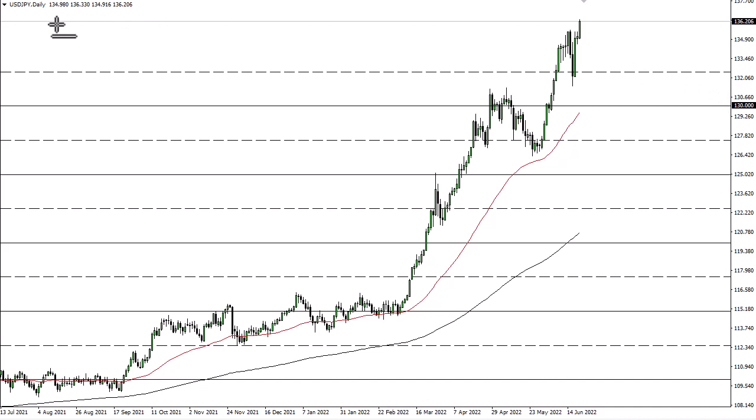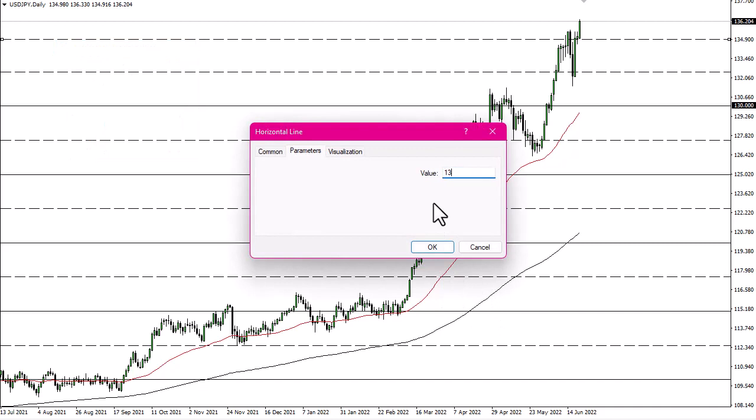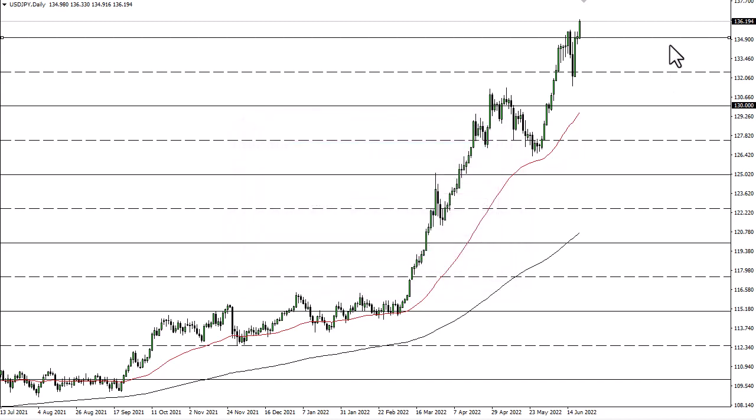135 could offer short-term support. I certainly think that you'll see a lot of support at 130. Ultimately, 137 and a half is your next target, followed by 140. There's nothing on the chart that suggests we can't get there. I look at pullbacks as value.